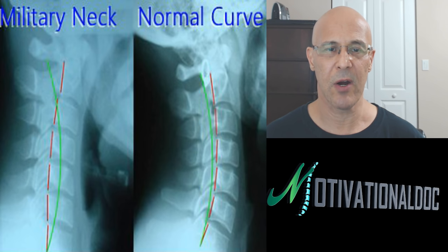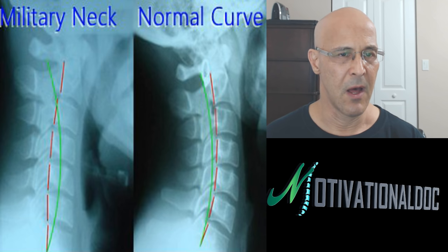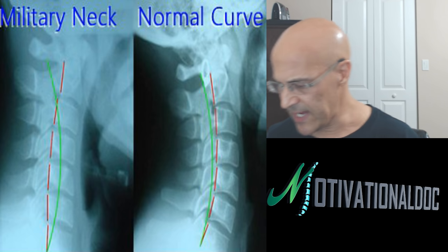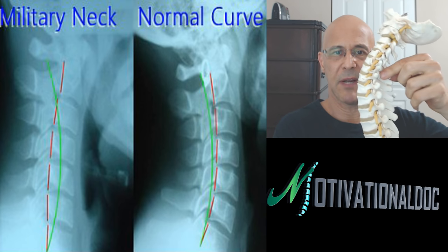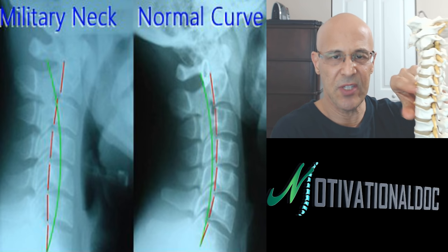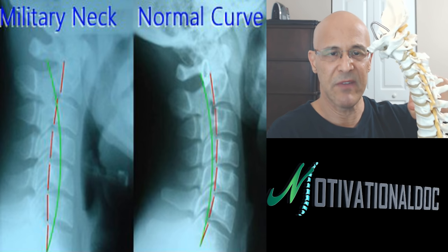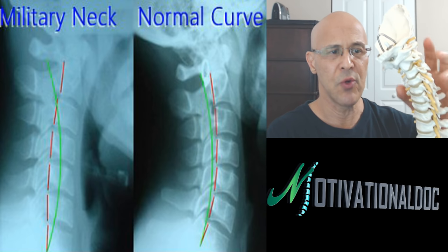Here is a military neck. Most of my subscribers will notice the military neck to the left — the straightening of the curve — versus a normal cervical curve to the right. When you have a normal cervical curve, the head is stabilized upon the joint to the back. When this curve gets straighter, the 12-pound weight of the head starts putting pressure on the discs, causing degeneration. When we look down texting, for every inch we go forward that's 10 pounds of stress.